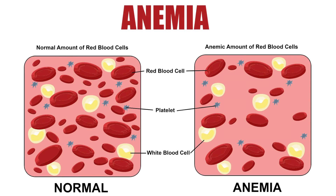Eventually iron deficiency leads to anemia, which means you don't have as many red blood cells as usual, or that your red blood cells may be smaller.